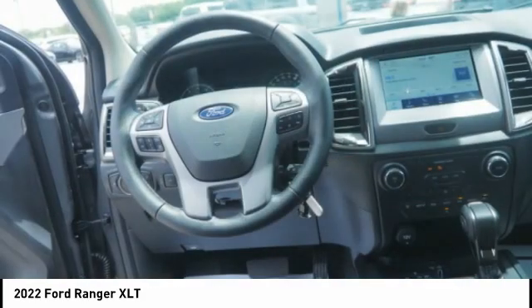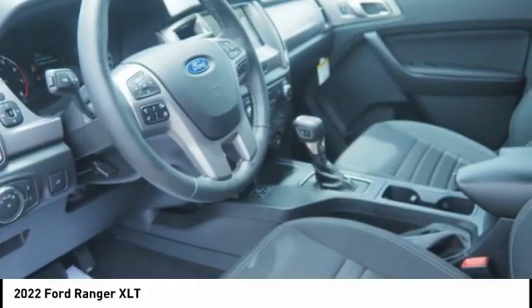Front suspension type: double wishbones. Front suspension type: strut. Daytime running lights, fog lights. A vehicle like this doesn't come along every day.